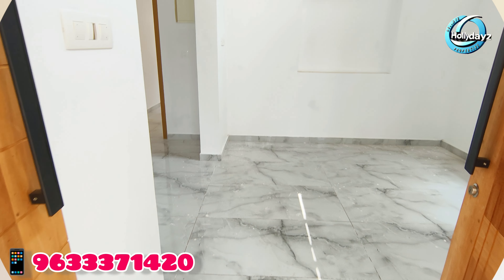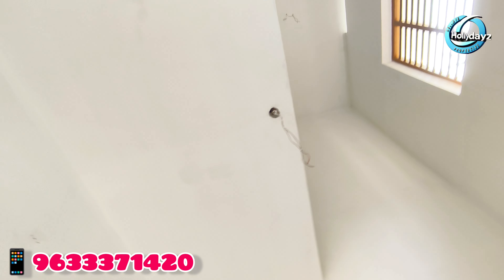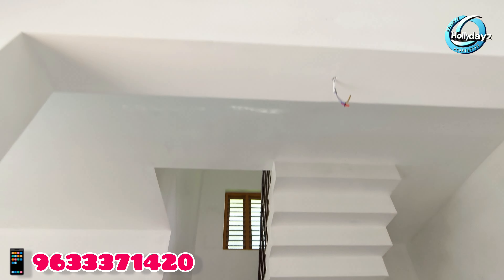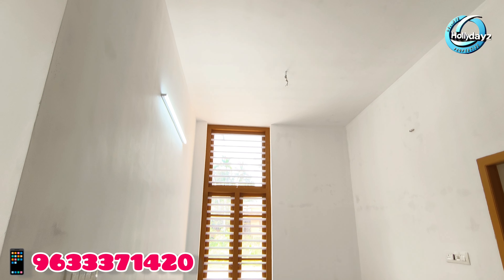The living area is designed with a double height. The living room has a separate dining area.